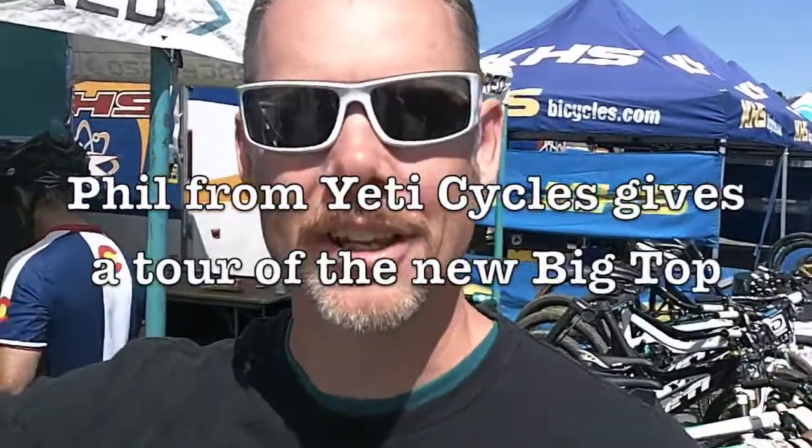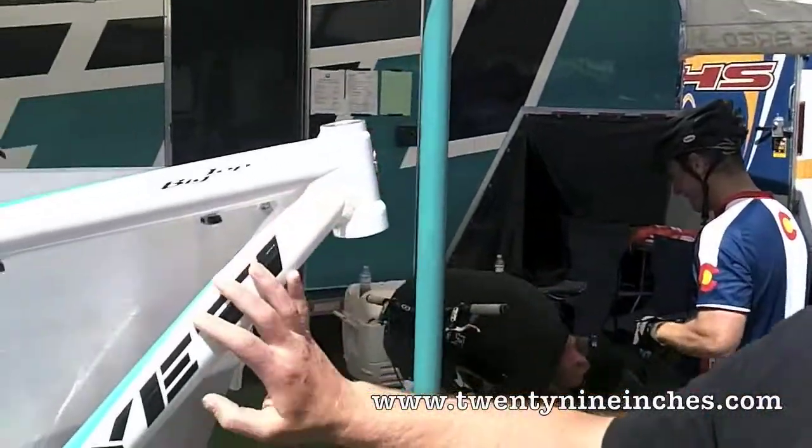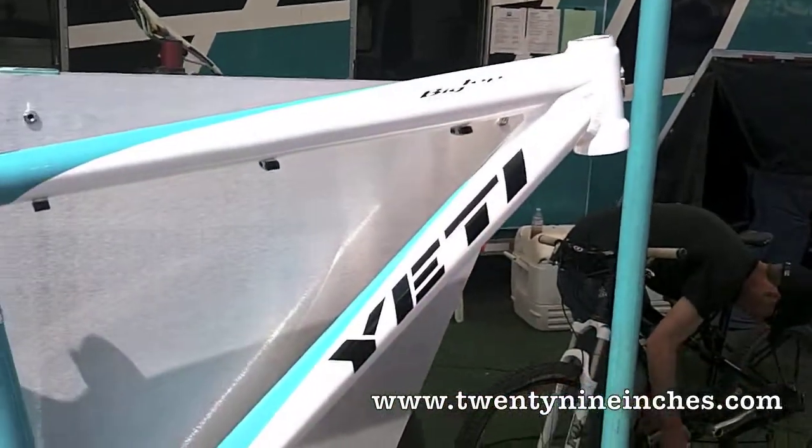Hello, I'm Phil from Yeti Cycles. I'd like to tell you a little bit about our Big Top, a new 2-Niner hardtail bike that we have this year.